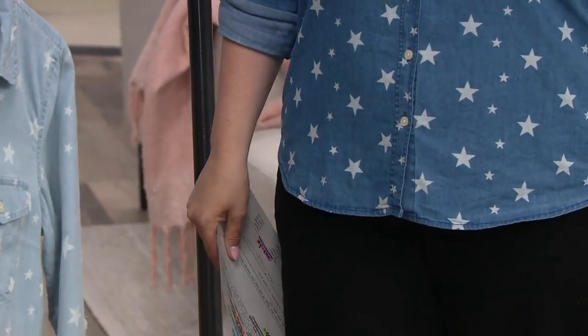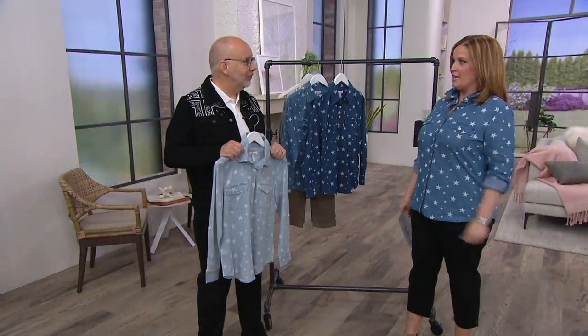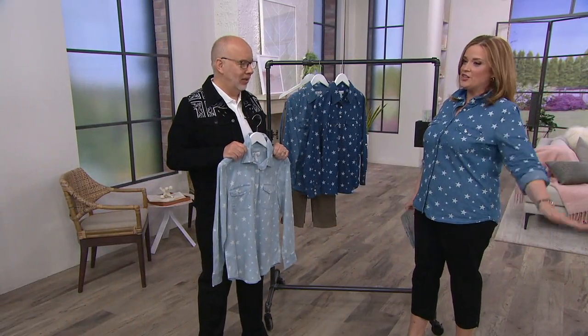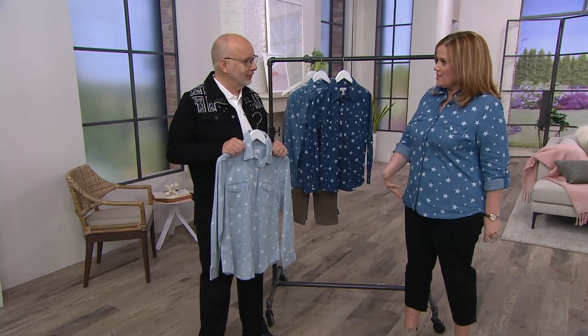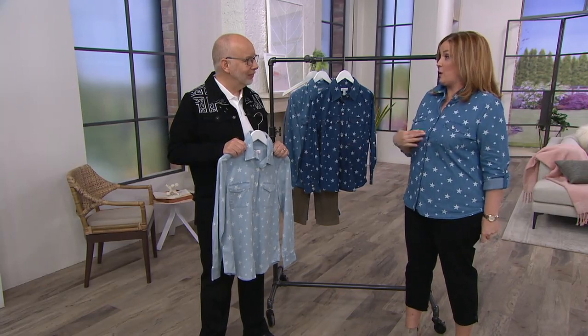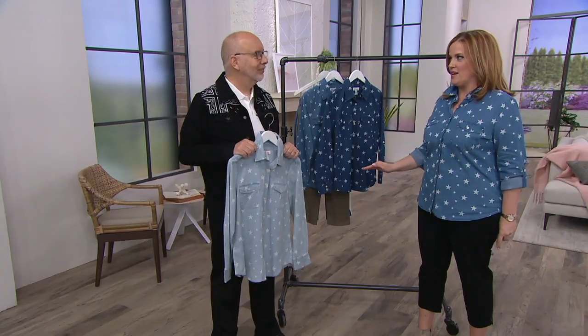My stepson graduates from the Air Force Academy in less than two weeks. Do you think I need to have this shirt when they do the flyover and I'm sobbing? Yes, I do, because we have Americana everything at our house. It looks good on everybody. The print is gorgeous and fun, and that's where we fell in love — but when you get it on, the love deepens because of how beautifully it's made.